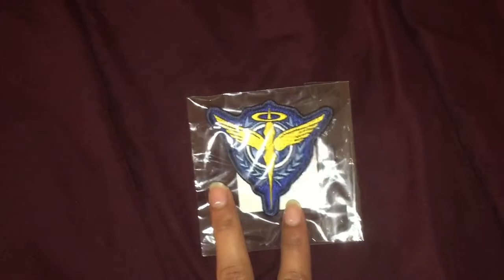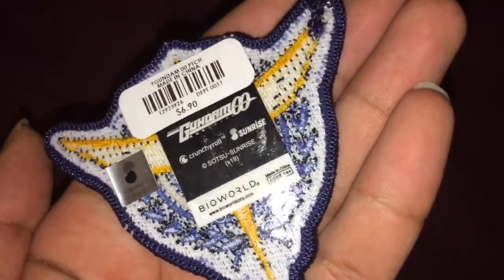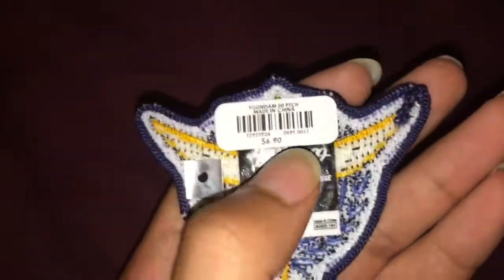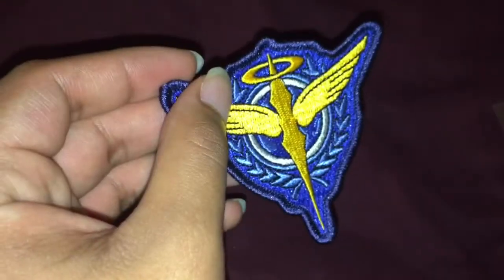Also from Hot Topic, we got this Gundam 00 Celestial Being patch. It looks like this is made by Bioworld in collaboration with Crunchyroll. Got this at Hot Topic for $6.90. Not sure if it's still there now, but definitely not gonna put this on or anything for now — Team Celestial Being all day.